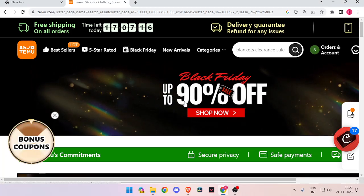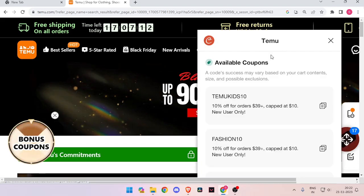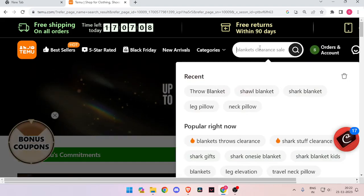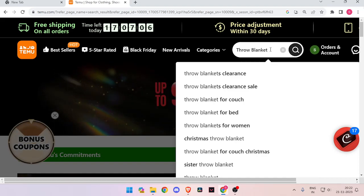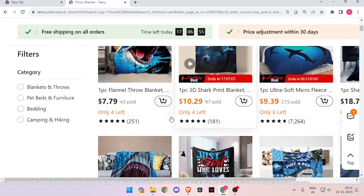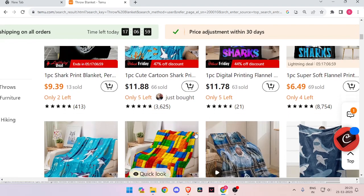This is the Temu website and now I am going to show you how to buy a throw blanket from this website. You just have to search it in the search bar and click on this option. Now you can scroll down and check all the products and click on the product that you like. Let's say we choose this one.